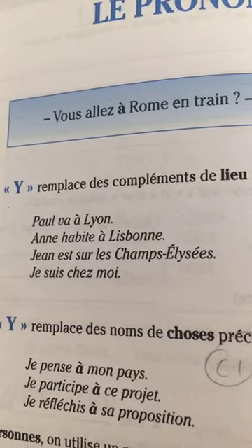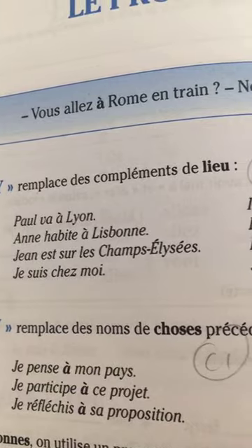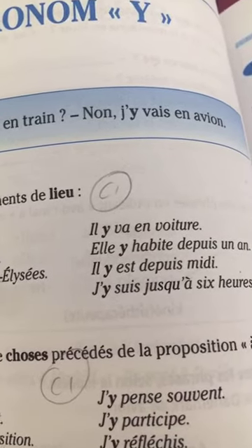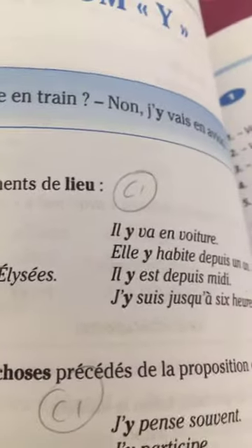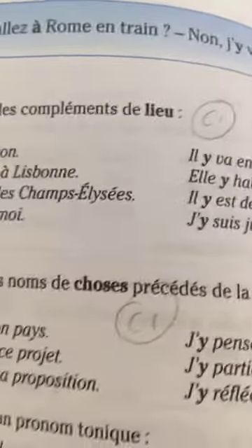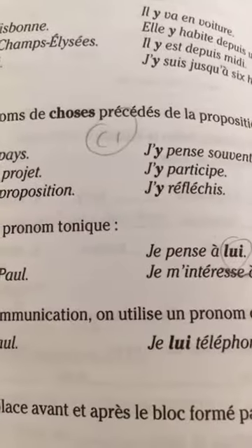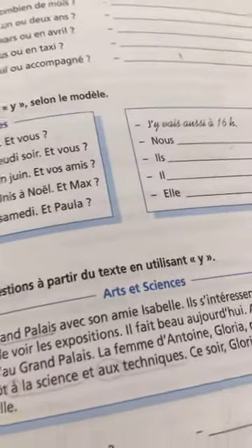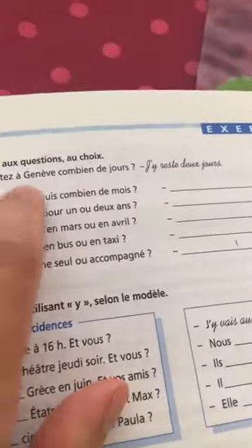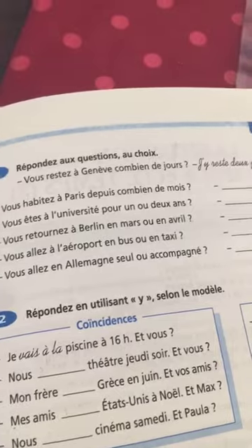Anne habite à Lisbonne — elle y habite depuis un an. Jean est sur les Champs-Élysées — il y est depuis midi. So we replace the location with 'y' to avoid repetition and make it shorter. For example: vous restez à Genève depuis combien de jours? Instead of je reste à Genève, native speakers say j'y reste deux jours.